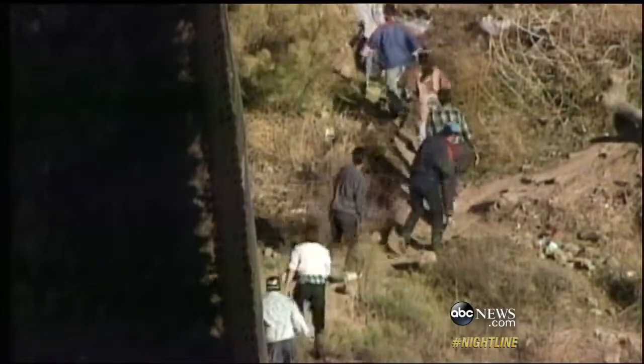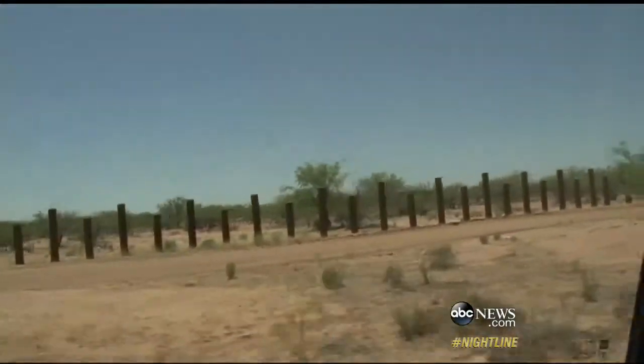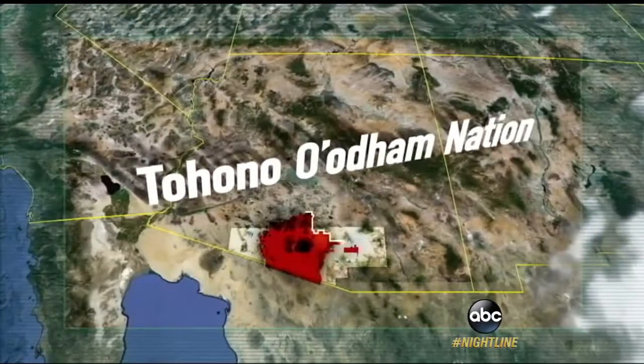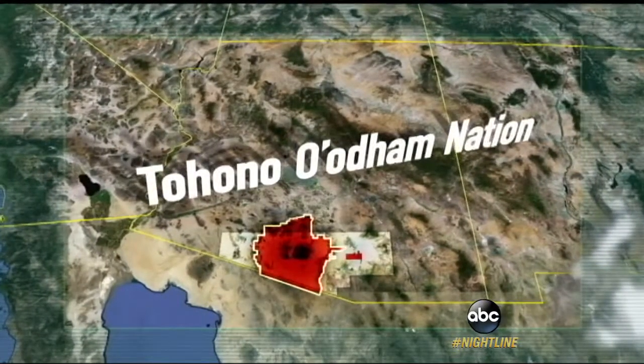But that success has forced the drug cartels and the human smugglers to push their operations to the one stretch of the border where the U.S. has the fewest resources and the widest open space — right here, the Tohono Nation, a Native American reservation the size of Connecticut.